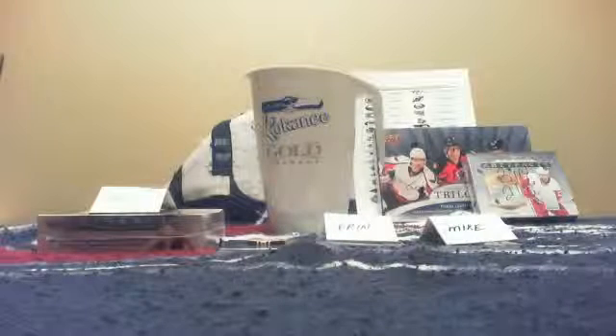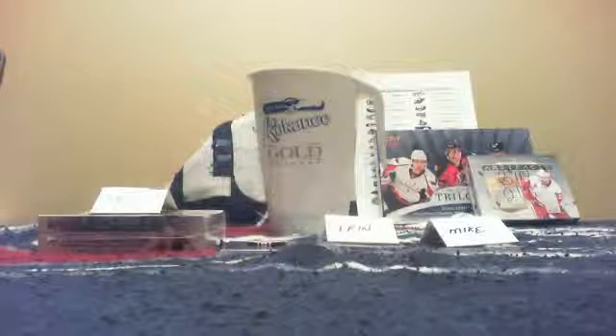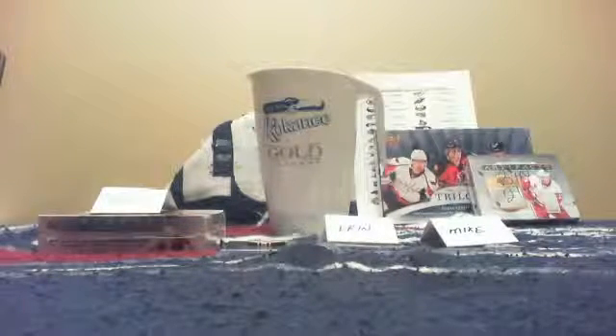All right, welcome everybody to another video by Golf Nut 77777. This is the bonus portion to auction number 85. I know you guys will see in the listings it actually said auction number 84 — it was actually number 85. I just listed it wrong. Sorry, I forgot to mention that in the last video.